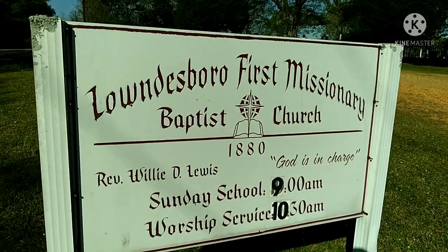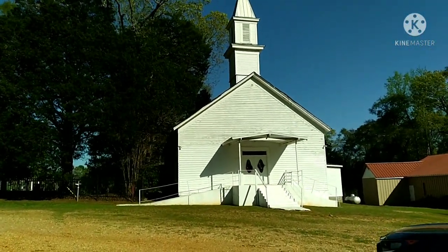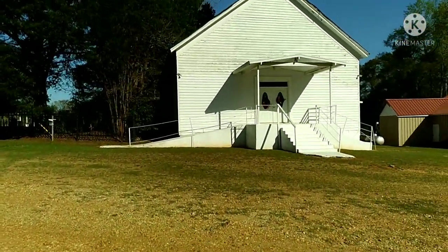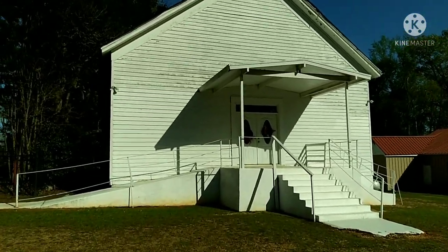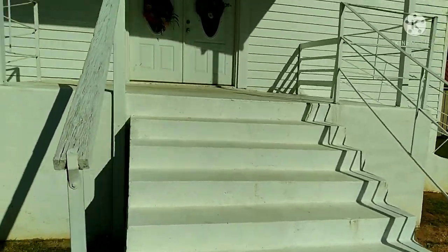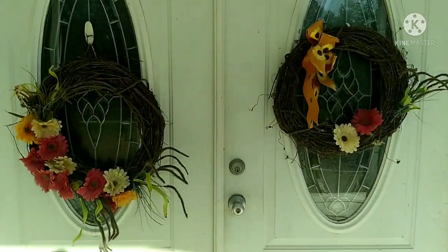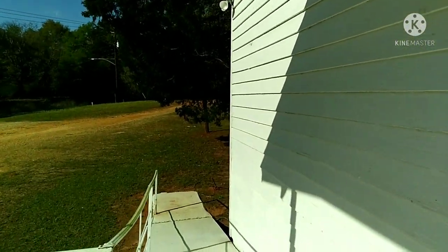It's Lylesboro First Missionary Baptist Church, built in 1880. Here's the church over here — they have a cemetery, let's go check it out. So the church was built in 1880, it's pretty old. We'll see if we can look through the window. We're not able to look through the window, so let's go check out this big cemetery next to it.